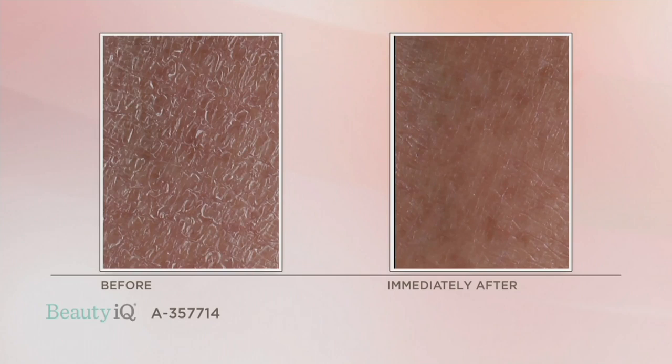And believe it or not, your skin is actually more hydrated after the shower than when you got in. This is from a body wash — we haven't even gotten to lotion yet. On the before and after you can see: on the left, dry and flaky skin; on the right, after just one use with this body wash, your skin is softer than before you stepped in. Oftentimes you don't even need a lotion after using this.